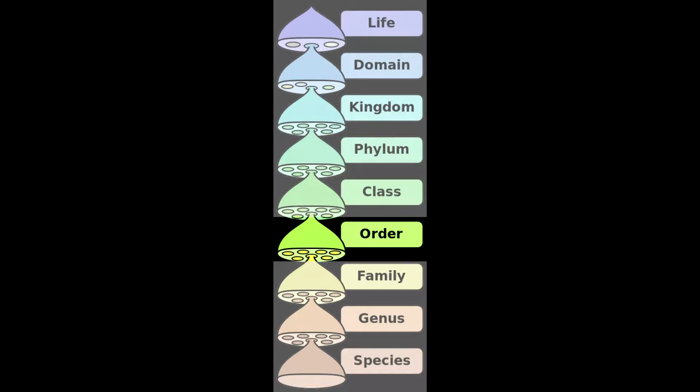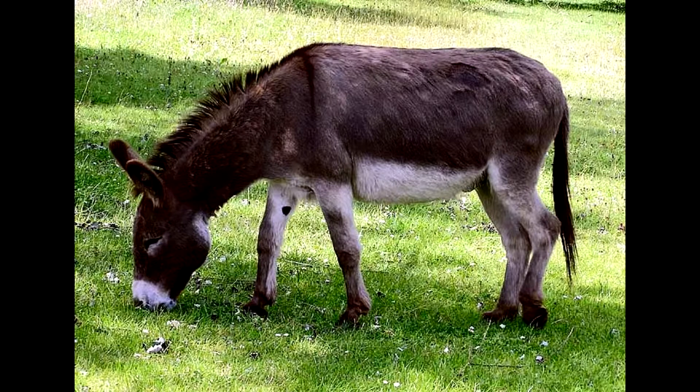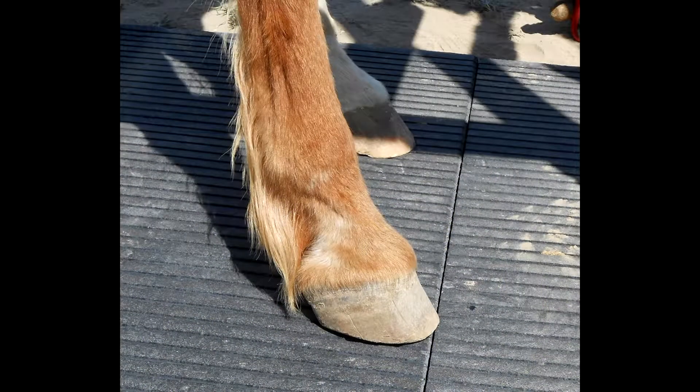Regarding taxonomy, within the class Mammalia are a number of orders which group mammals together by a variety of traits. One of these is the order Perissodactyla, which is the fancy name for mammals that have hooves that are not cloven — not cloven.